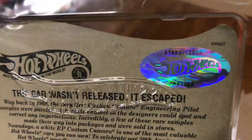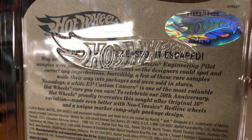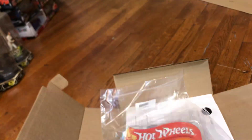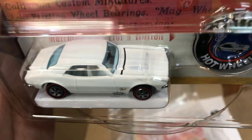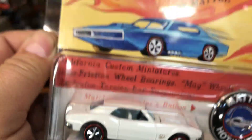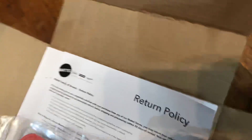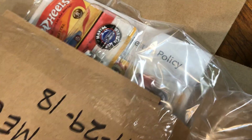They only made 12,000 pieces. This one is number 1683 out of 12,000. It has the official decal right here confirming it's a legit item — not a black market replica. I'm a proud owner of this Camaro, and it has white interior. The package is cool and it came with a protecto. It also includes a return policy, but I cannot return it because this is a cool item!